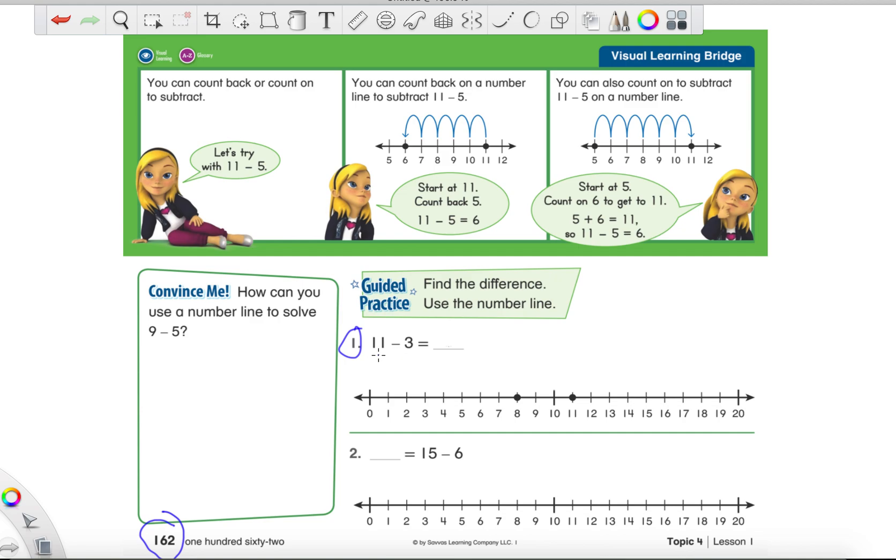We have 11 minus three. Again, guys, this first number is our start number, and this other number is our jumps. We're going to find 11 first because that's our start number, and then we're going to jump three times. But remember, we are jumping backwards — jumping all the way towards the zero, because we have this little subtraction sign. It tells us we have to jump to the smaller numbers. So if you see a minus sign and you're jumping towards 20, stop yourself — think again. Let's jump three times backwards: one, two, three. I stop and I land on eight. So, 11 minus three is eight.